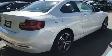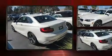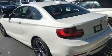BMW ensures the safety and security of its passengers with equipment such as dual front impact airbags with occupant-sensing airbag, head curtain airbags, and four-wheel disc brakes with ABS. For added security, Dynamic Stability Control supplements the drivetrain.